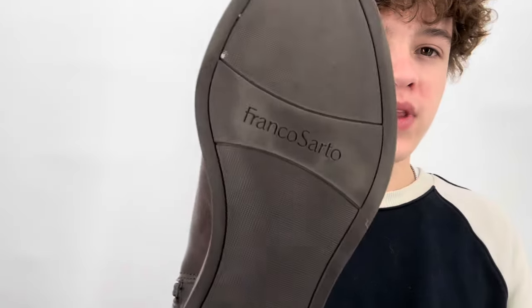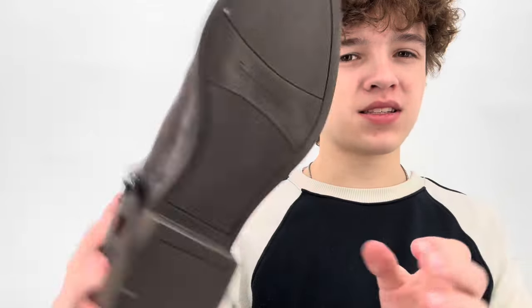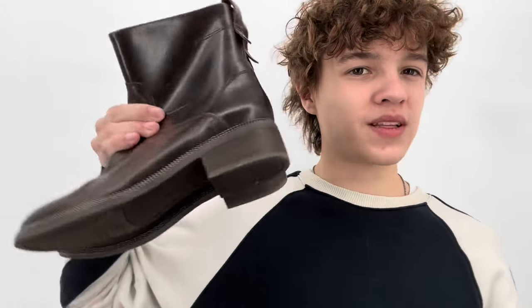My mom found these Franco Sarto boots. When I'm looking at a high-quality boot, I'm looking for leather lining and usually a leather sole — this has a fabric lining and a rubber sole. These are called the Brindle boots, size 8 to 8.5. I told her no but she bought them anyway for $6.24. The condition isn't bad — I'll probably list these for $40 to $45.